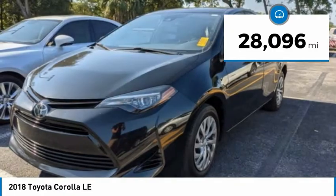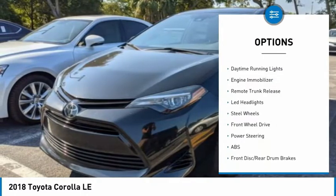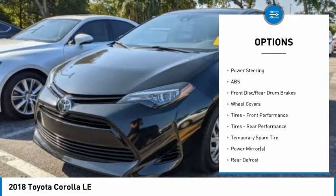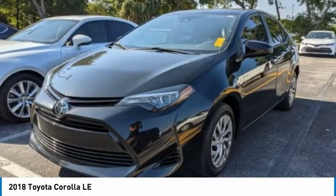Here are some of this vehicle's great options: tire pressure monitor, heated mirrors, brake assist, traction control, stability control, daytime running lights, engine immobilizer, remote trunk release, LED headlights, and steel wheels.